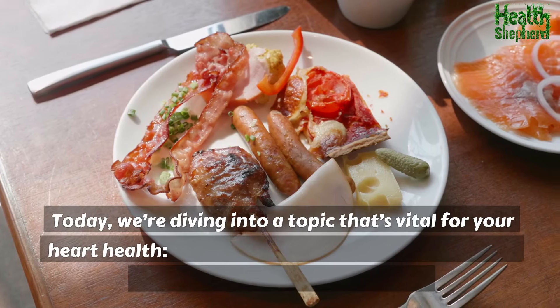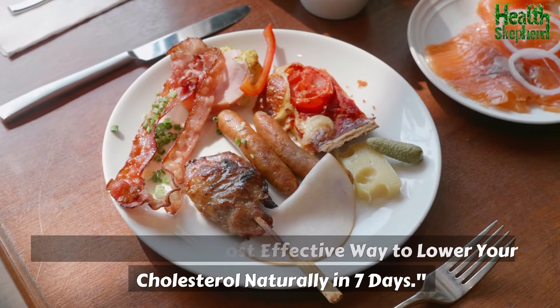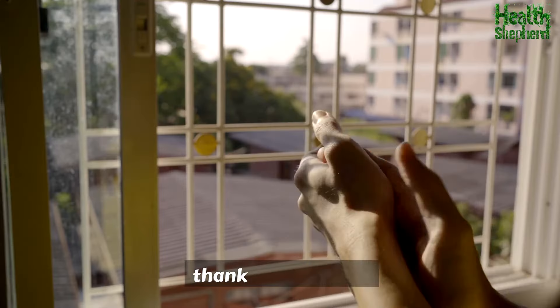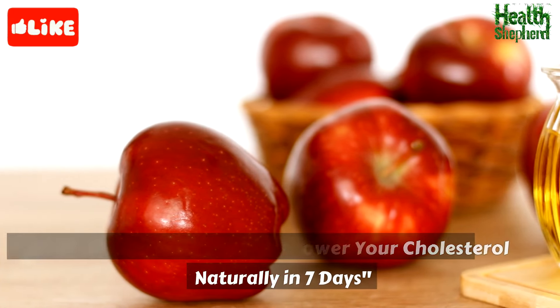Today we're diving into a topic that's vital for your heart health: the most effective way to lower your cholesterol naturally in seven days.